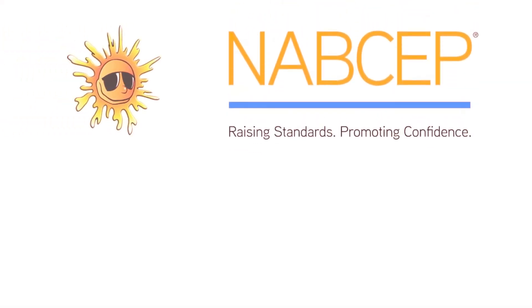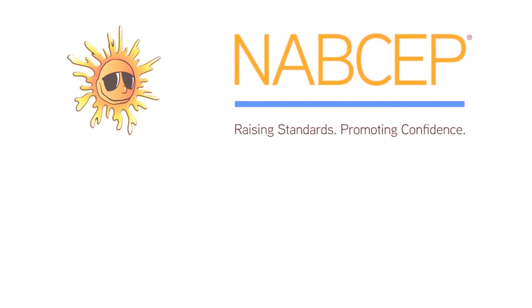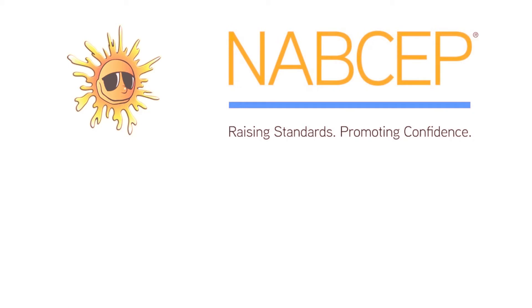Are your installers NABCEP certified? The North American Board of Certified Energy Practitioners, NABCEP, is the most respected, well-established and widely recognized national certification organization for professionals in the field of renewable energy. NABCEP is the only certification program with an enforceable code of ethics holding unethical installers accountable.